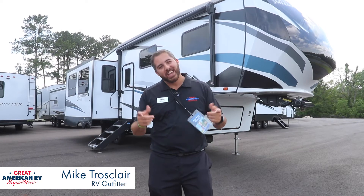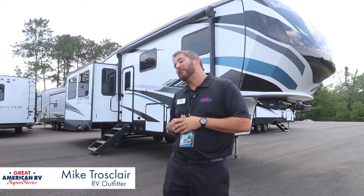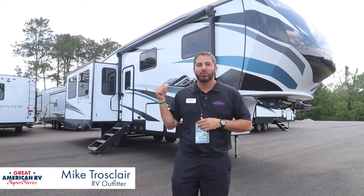Hey, welcome back. I'm Mike Trosclare here at Great American RV in Hammond, Louisiana. And today, we're in the summertime, we've got some fire deals going on, and we're going to check out this Milestone M128 R-Rail by Heartland.